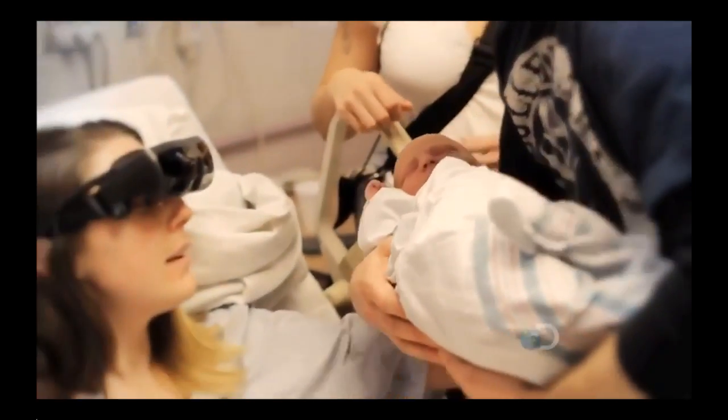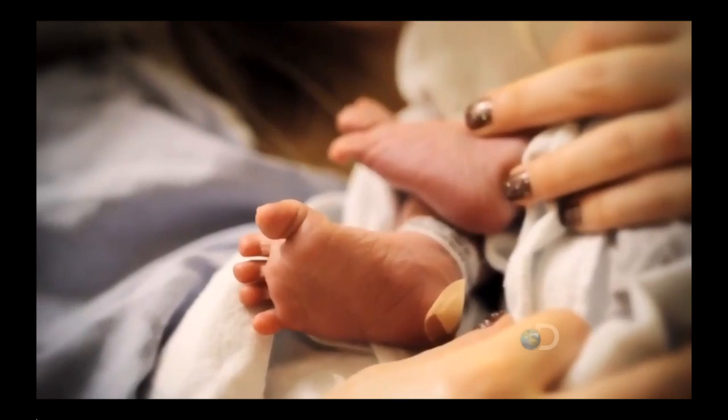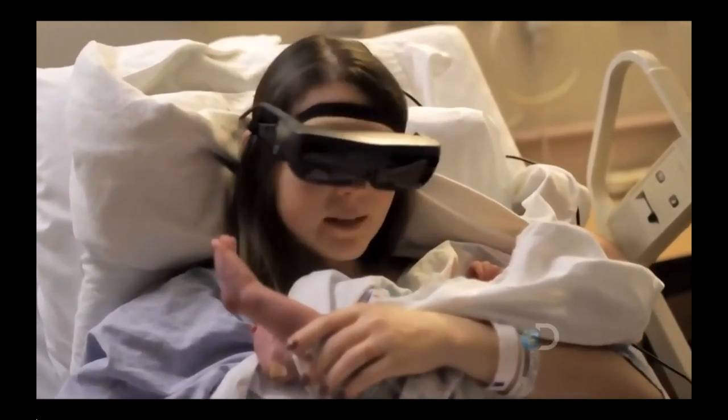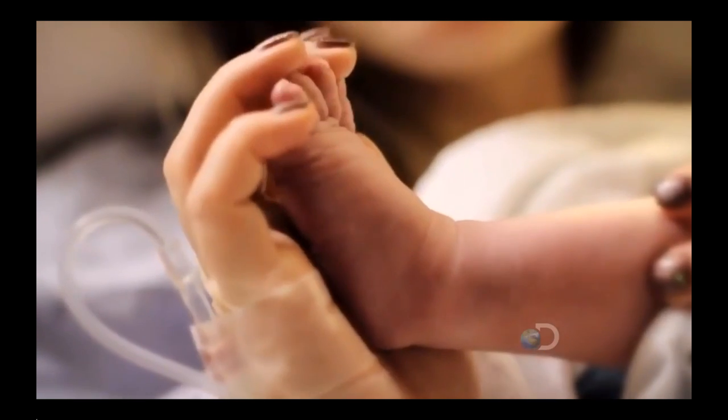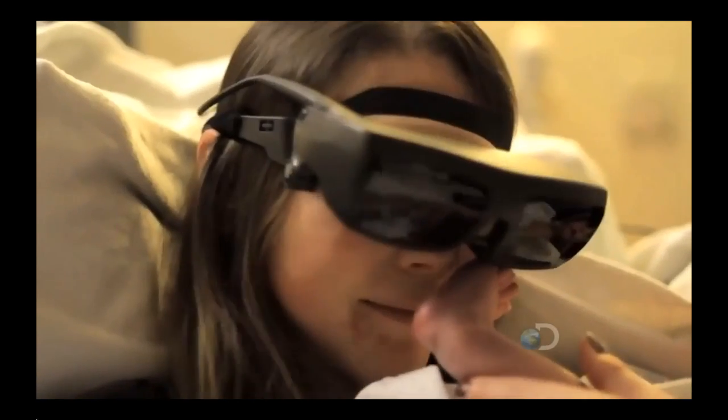The first time Kathy Bites saw her son, it was magic. That moment was extra special because Kathy is legally blind. But now she can take in every precious detail, thanks to a pair of incredible glasses made in Canada.